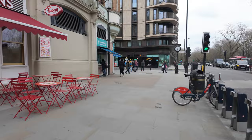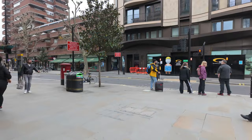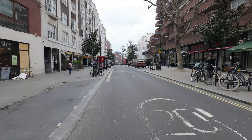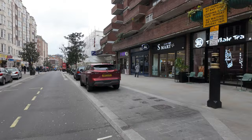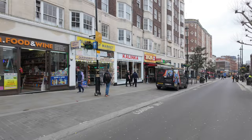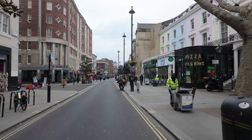Bayswater station is down here — there's actually used to be a really good Chinese down here. So this is the neighborhood of Bayswater — it's a bit more of a local neighborhood, far less tourist attractions and more sandwich shops and delis. Pizza Pilgrims — I ate there in Cambridge, that's good pizza. It's a chain, it's all over London now.